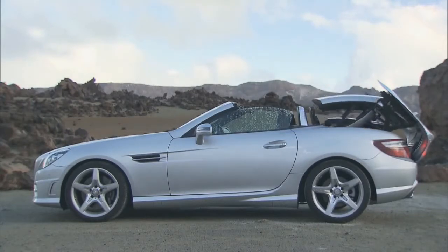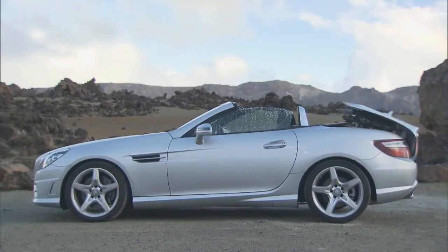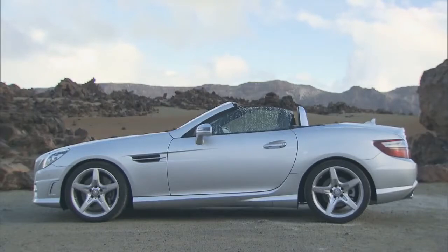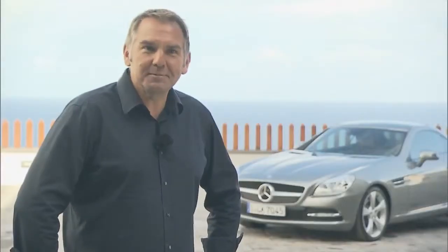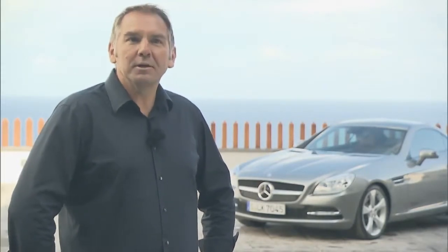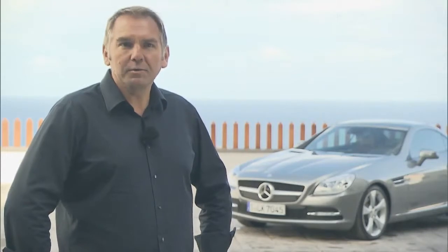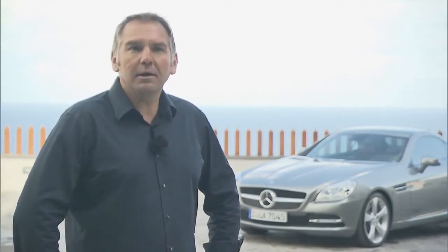The panorama roof of the SLK also represents a technical world premiere. With the original SLK, the 170, we started with the Vario folding roof. With the 171, its successor, there was the air scarf. And for the 172, we have the Magic Sky Control. Magic Sky Control is the glass in the Vario roof where we can switch the brightness to either light or dark, letting warmth out of the interior. That, of course, leads to a cooler interior, helps save on air conditioning, and also on fuel.